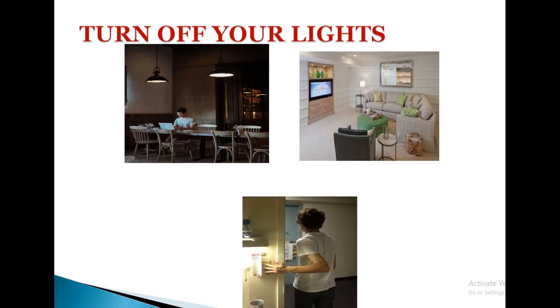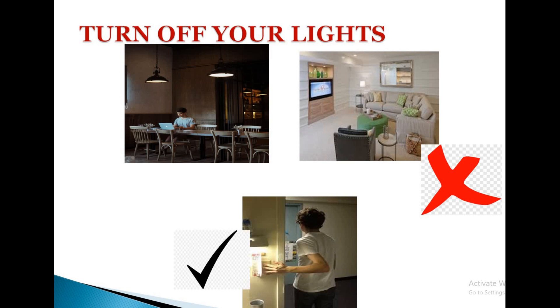Turn off your lights. Do not forget to turn off lights or appliances when not in use. Most energy is consumed because of the carelessness of humans. Our little attention can save a huge amount of energy.